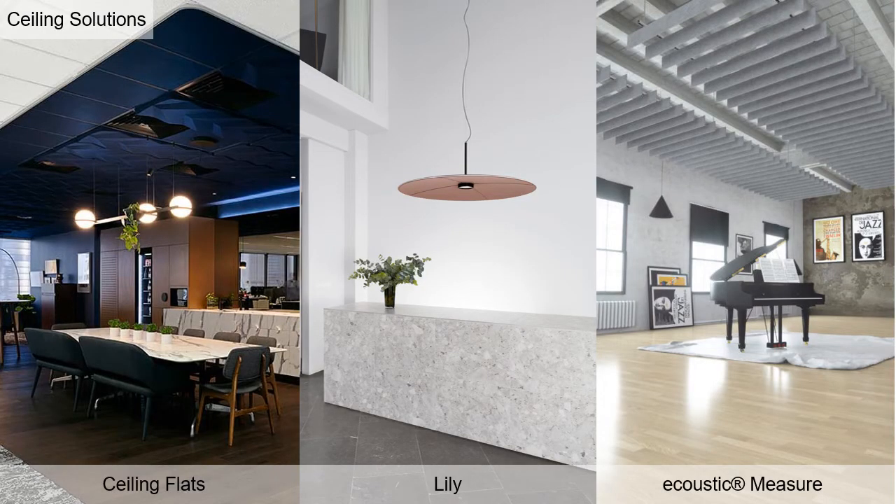Ceiling Flats are functional, decorative absorbing ceiling tiles in felt-faced polyester or solid color core, available in many thicknesses, up to 34 colors, and NRC up to 0.95. A light fixture named Lily offers 44 colors and NRC of 0.95, and Measure is yet another great baffle system.